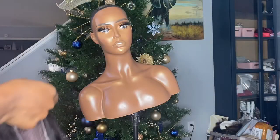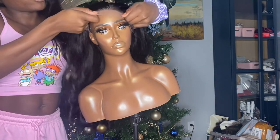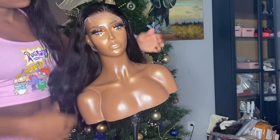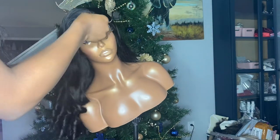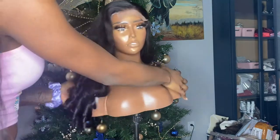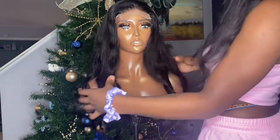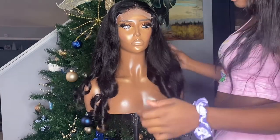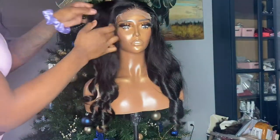All right y'all, don't mind the mess over there, but I'm about to take some pictures of this wig — just finished it — and then that's pretty much it until later on. Here we are. Yes ma'am.